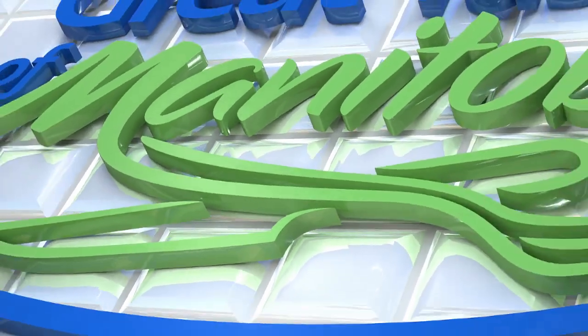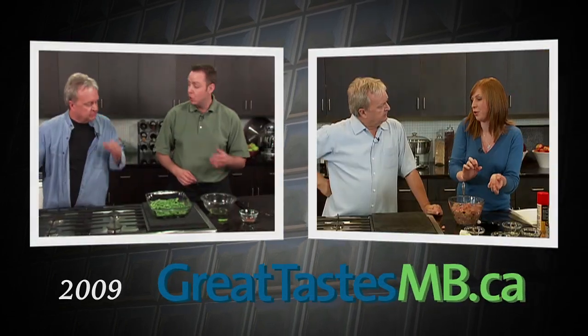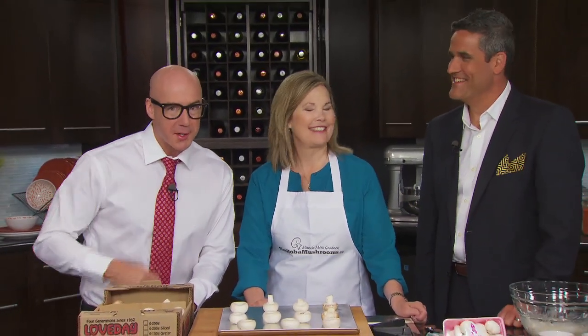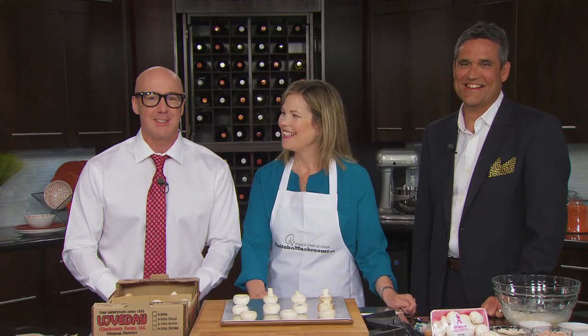Manitoba Liquor Mart presents Great Tastes of Manitoba, brought to you by GreatTastesMB.ca. Welcome — this is Great Tastes of Manitoba. My name is Ace Burpee, very pumped to introduce my good friend Heather Dybert from the Manitoba Mushroom Growers Association, and my good buddy Ben Rush, product expert for Manitoba Liquor Marts here at the Grant Park Liquor Mart Education Centre.